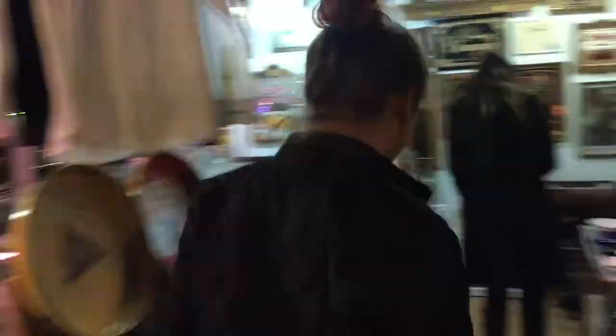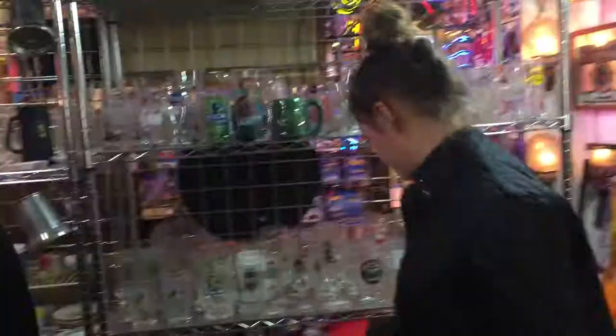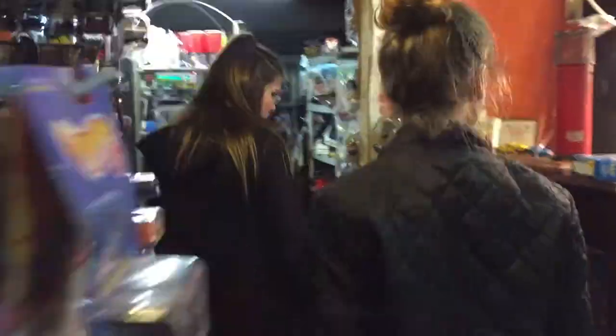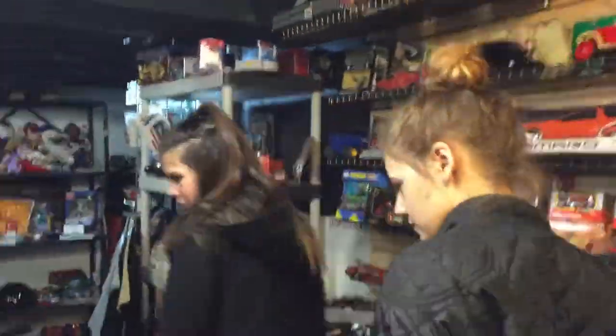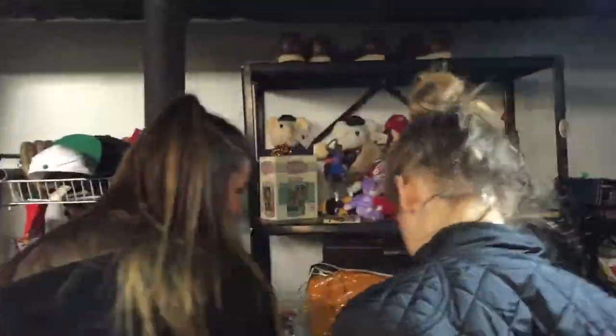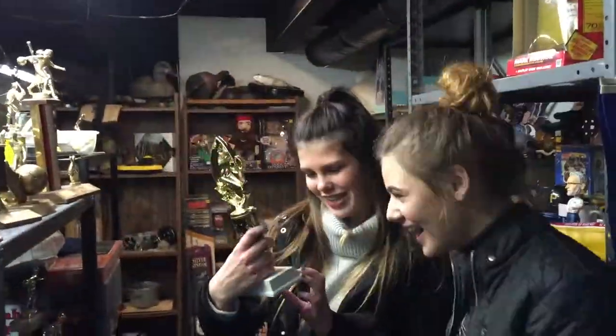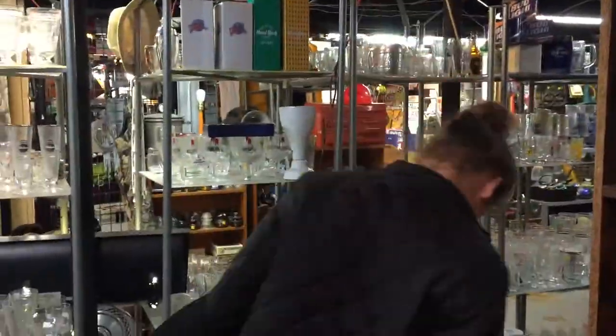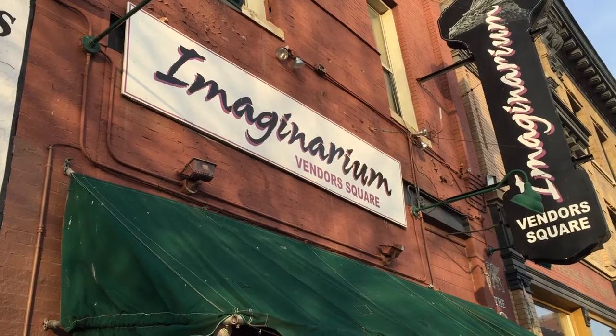The vendors rent a certain amount of space. They bring their own items in and they price everything. They stock it. We run the store. We keep it straightened up and organized. The owner has about half of the store himself. So it's like an indoor flea market? We always describe it as an upscale flea market type of thing.